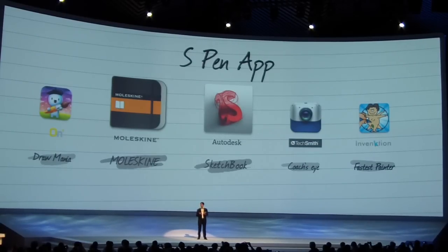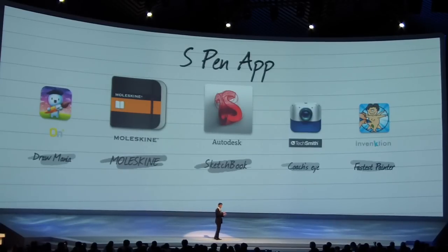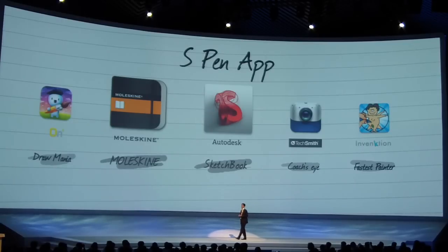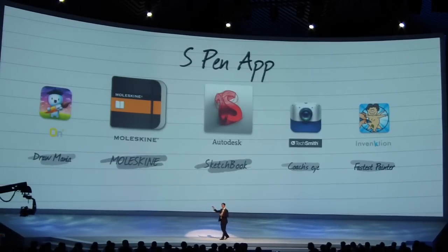Sketchbook, from Autodesk, is what designers and artists have been waiting for. It has all the tools you need to draw, paint, and sketch with incredible sensitivity and style. This is the kind of application from a third party that takes advantage of many great features like Air View, which we just introduced a few moments earlier. Whether it's a quick sketch of an idea or a fully detailed drawing you create over time on the bus, the S-pen will make all the difference.